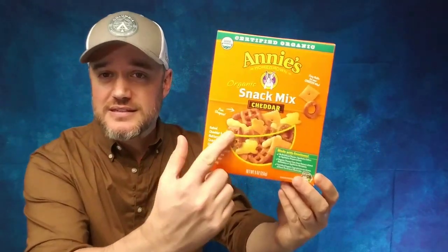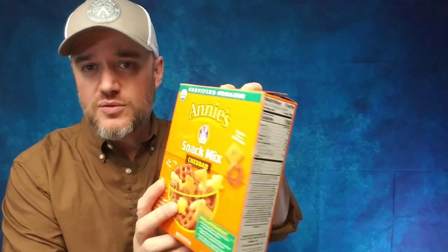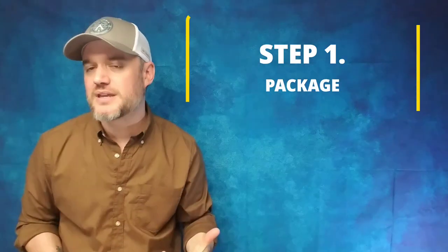Number one: packaging. I'm going to use this Annie's snack cheddar mix blend — which I'm totally addicted to, by the way — but you need to create the package. You're probably thinking: I have a recipe, I have a food product, I can go out and start selling it. No, you can't, not just yet. Before you rent the space at a commercial kitchen, you need to get all of this in order to get it into retail stores and to make sense of renting a commercial kitchen. So number one: packaging.